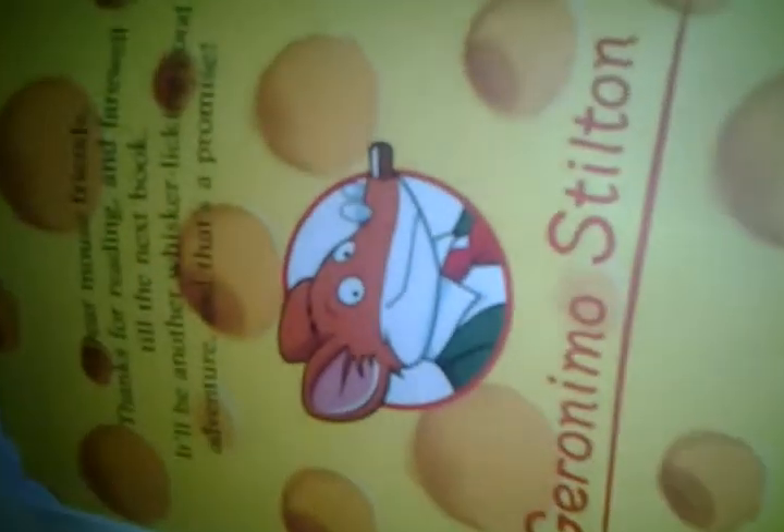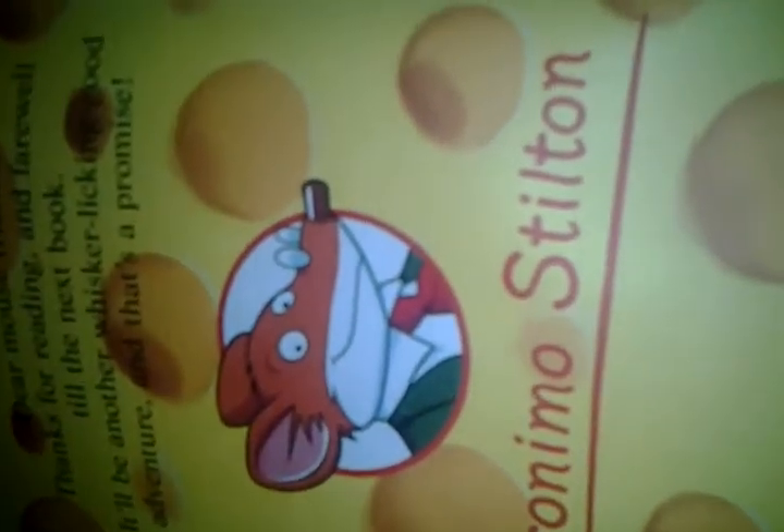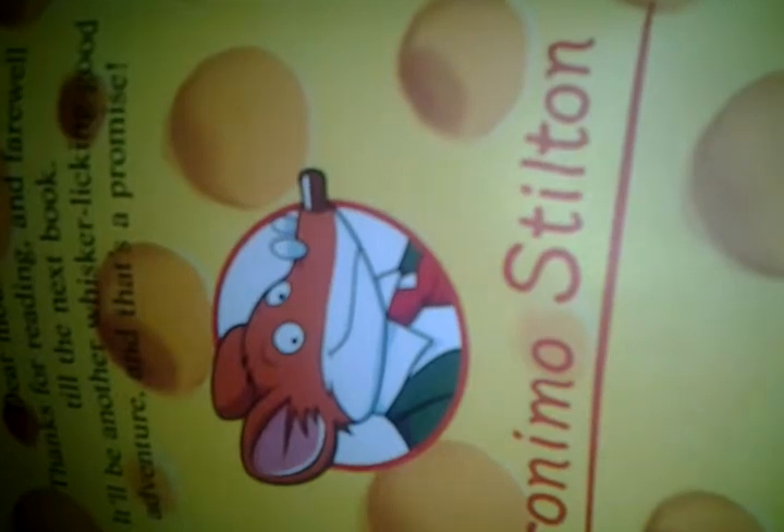This is the Rodent's Gazette. There's a map of New Mao City — see, it's awesome! And here's the map of Mao's Iceland. At the end it says: 'Dear Mao friends, thanks for reading and farewell till the next book — it will be another whisker-looking good adventure, and that's a promise. Geronimo Stilton.'